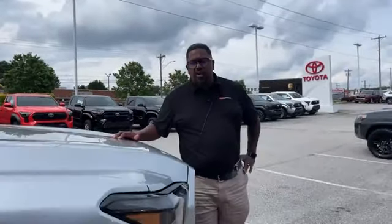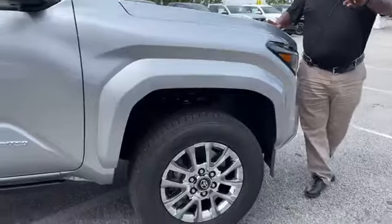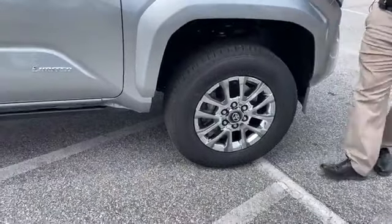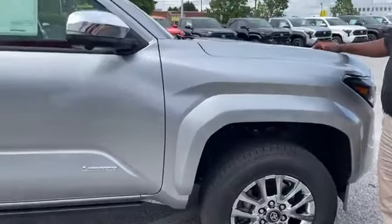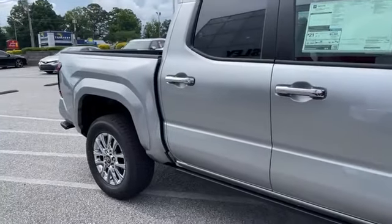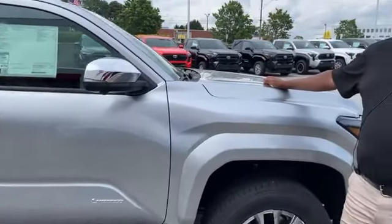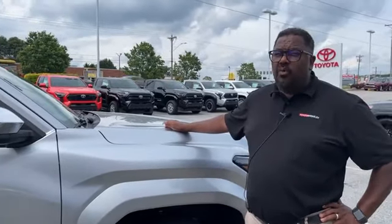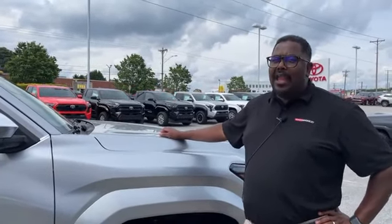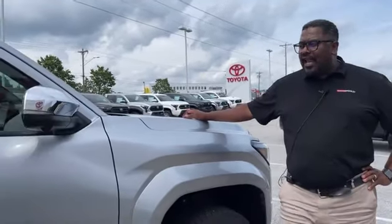Brand new body style for 2024. I'm going to make a bold statement: this truck actually sits twice as good as the old Tacoma. I said twice as good. And it actually rides better than the old Tacoma as well. So you've got to come out and check this truck out. Let's walk around the vehicle a little bit.